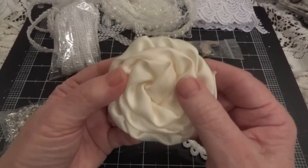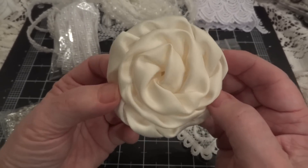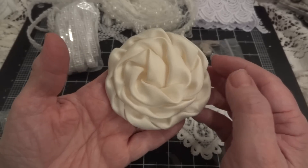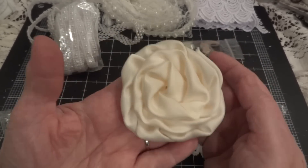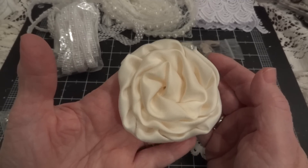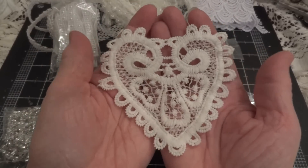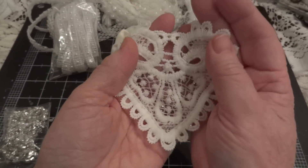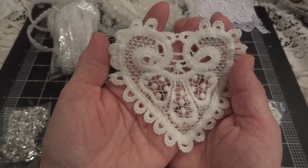And then she sent this rolled rose. This is beautiful — it's in a cream color. I don't know what color it's coming across as, but it is beautiful. I can't wait to use that. And then this heart appliqué. This one's pretty. I haven't seen this one before. Can't wait to embellish that.